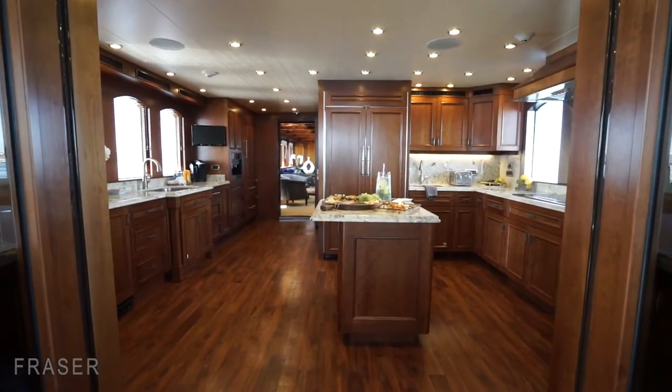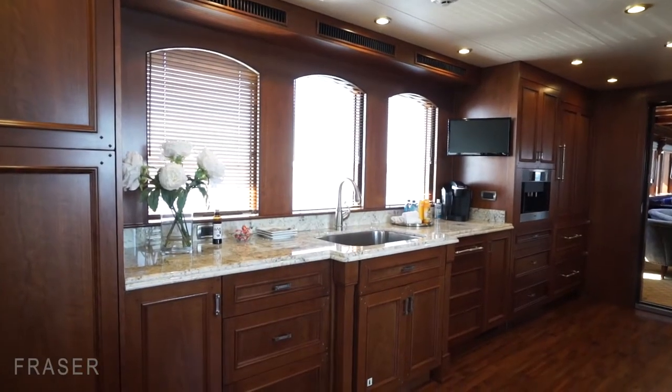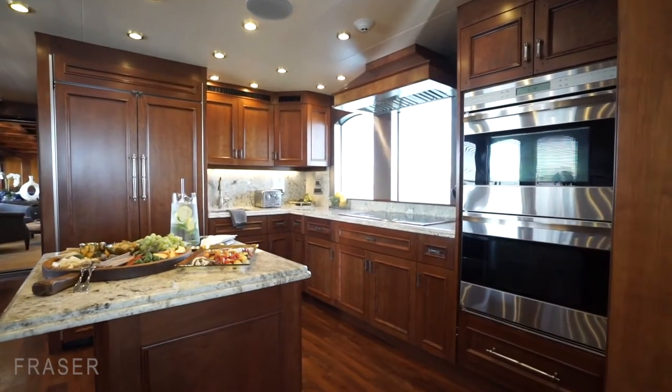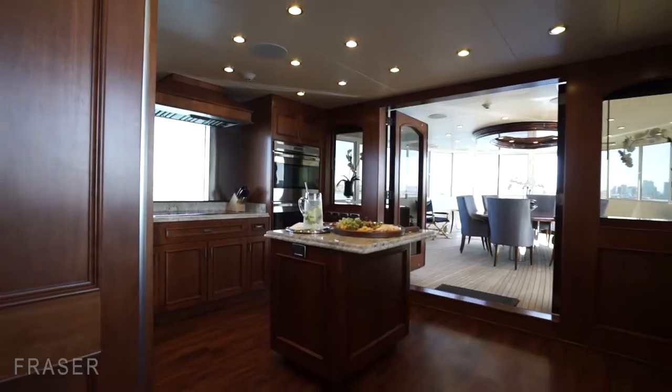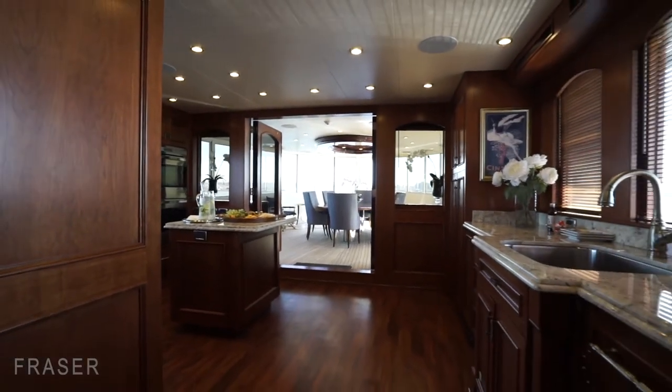Moving forward, you've got the galley. This galley works with both the crew and the guest space, all top-of-the-line appliances. It's a centrally located area, again very good for hosting.